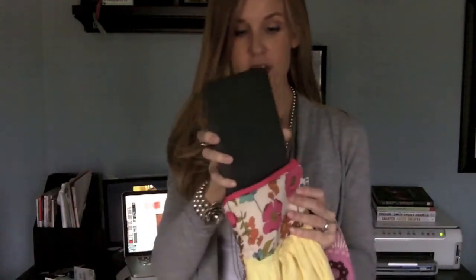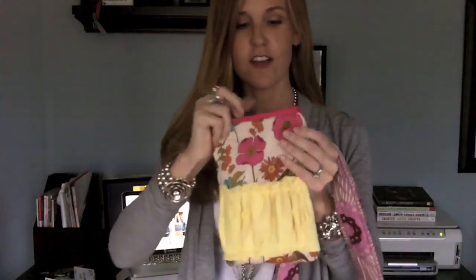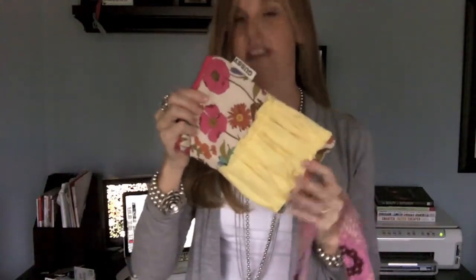I got a Kindle for Christmas and I've just been carrying it in my purse and it has been tragic because I've been afraid that I'm going to hurt it. But now, oh look — right inside my beautiful, adorable Gussie case.